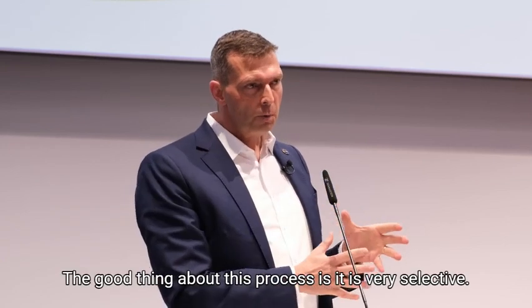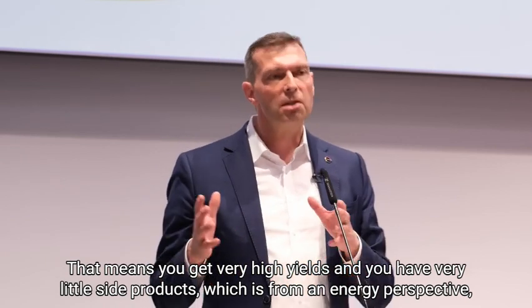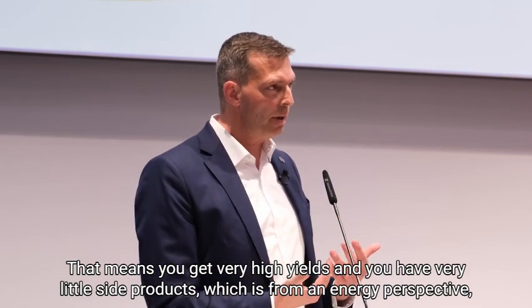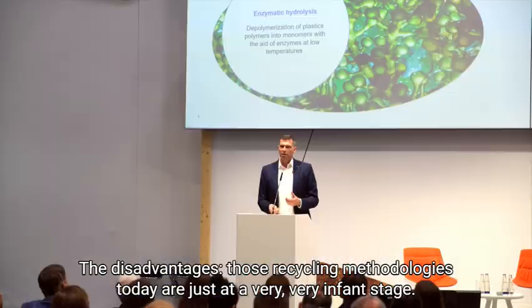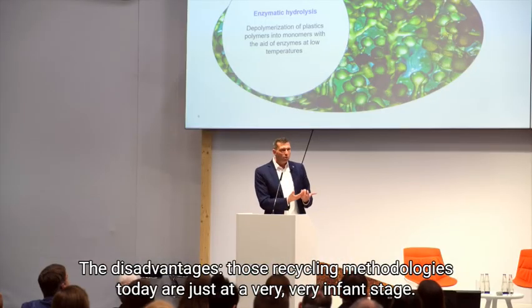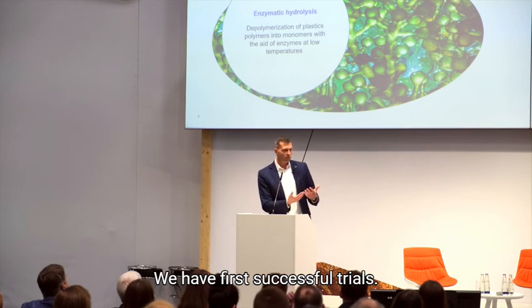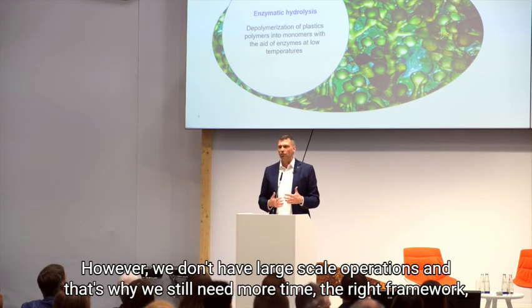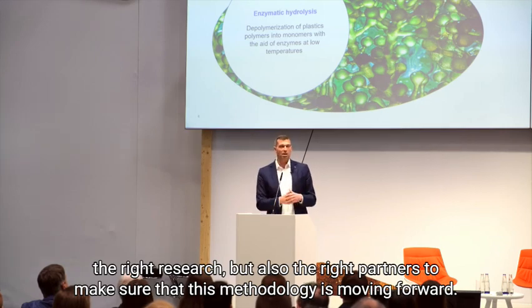The good thing about this process is it is very selective. That means you get very high yields and very little side products, which is from an energy perspective but also from a resource perspective a brilliant solution. The disadvantage is that these recycling methodologies today are just at a very infant stage. We have first successful trials, however we don't have large-scale operations, and that's why we still need more time, the right framework, the right research, but also the right partners to make sure that this methodology moves forward.